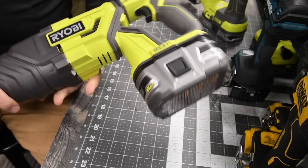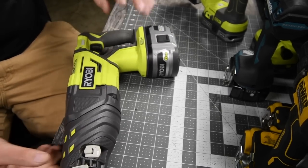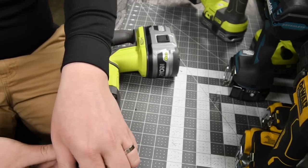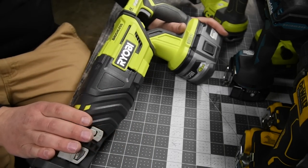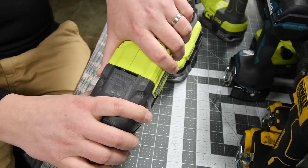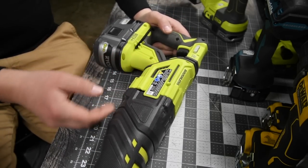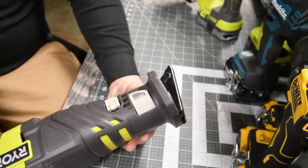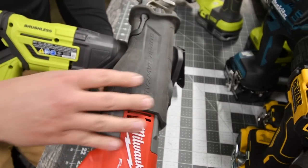Next is the Ryobi Brushless One Plus reciprocating saw, model P517. I've used this for over a year and a half working on the house and yard. I demoed an entire garage with this thing and it proved to be a worthy reciprocating saw — especially with the HP batteries, it really impressed me. This has enough power to do the job with ease. I even have the Milwaukee Super Sawzall, and this Ryobi still makes my favorites list. It might not do the job as fast, but it gets the job done.